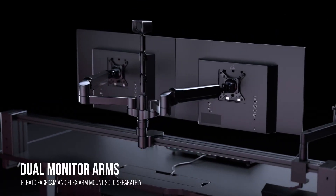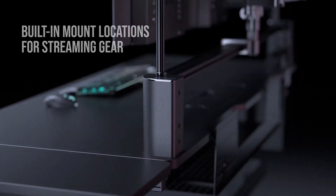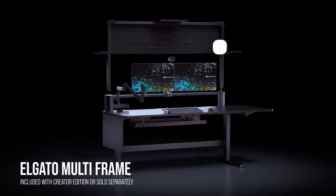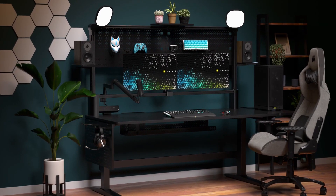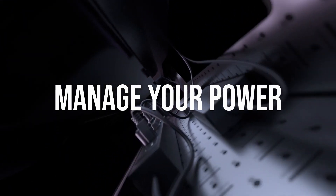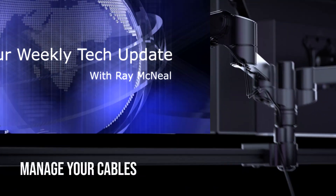Coming in black laminate and solid rubberwood finishes, the Platform 6 will integrate into whatever room you put it in. You can buy the desk at the official Corsair website, and while you're there, take a look at Corsair's other products — you're going to need accessories to fill up that Elgato multi-frame, after all.